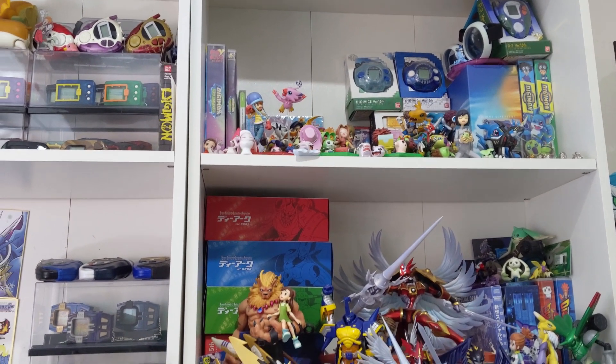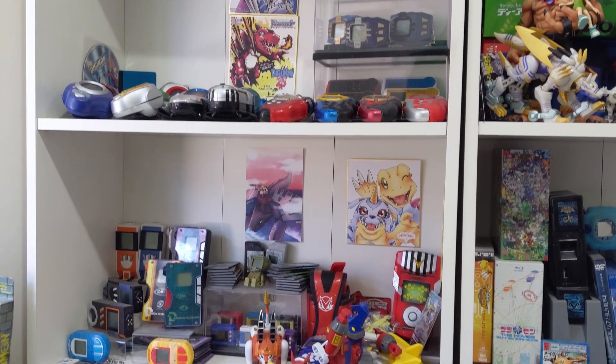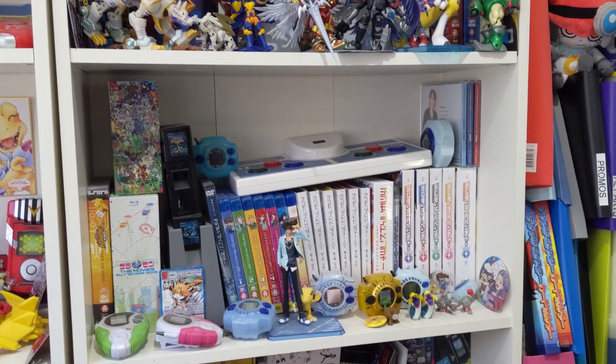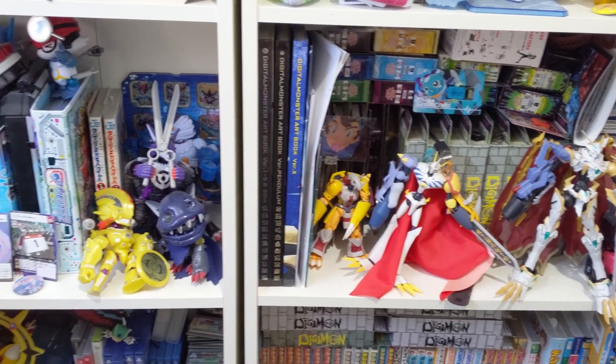It's no secret that I love collectibles and treasure my Digimon collection immensely, my heart filling with joy every time I get to add something to this collection. And thanks to Angel Grove Toys and Collectibles, I have much more cool things to show off.